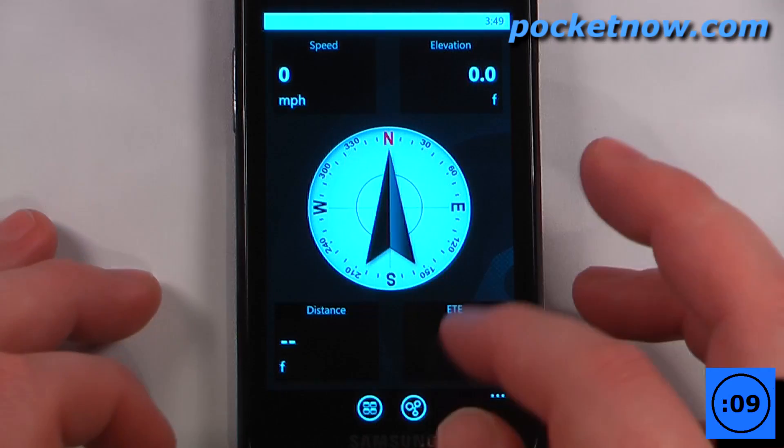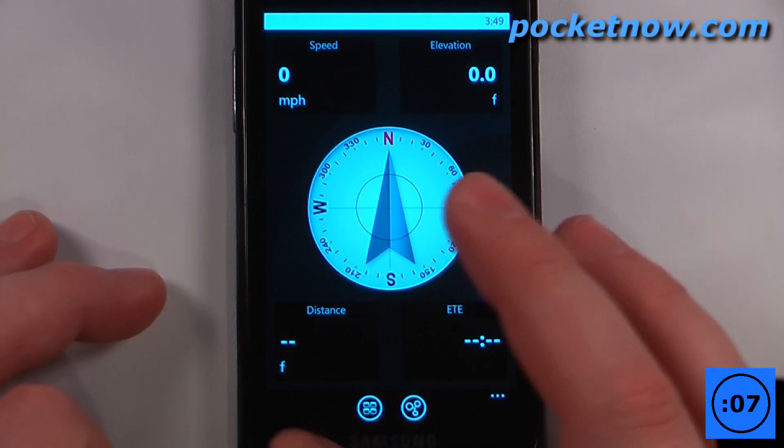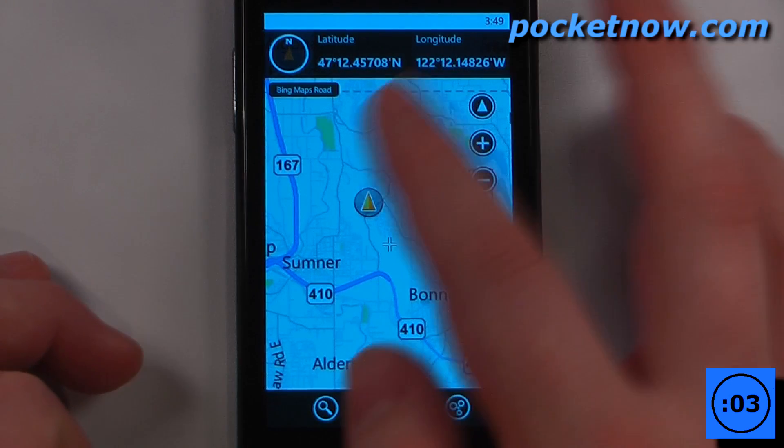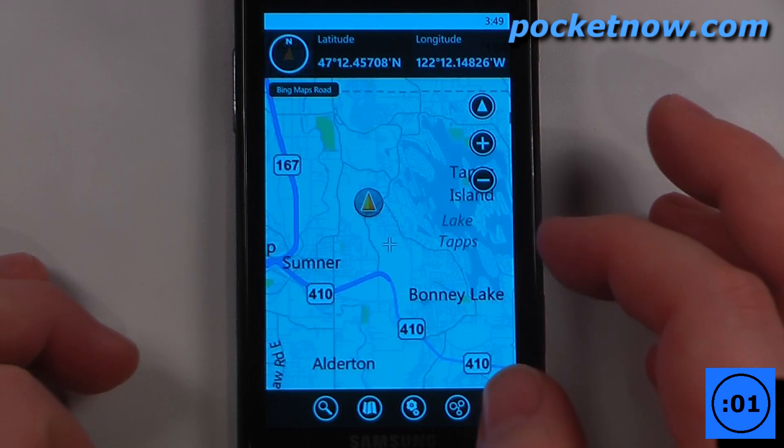We can view the compass — unfortunately this compass only works off of the GPS satellites. We can also view the map, which ties in directly to Bing Maps, and we can record our tracks and share them with people.